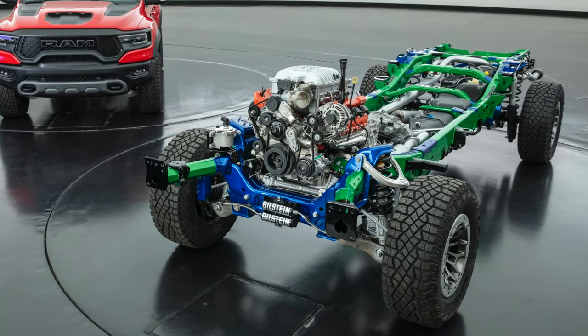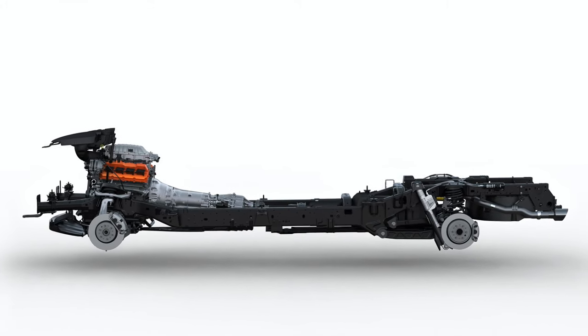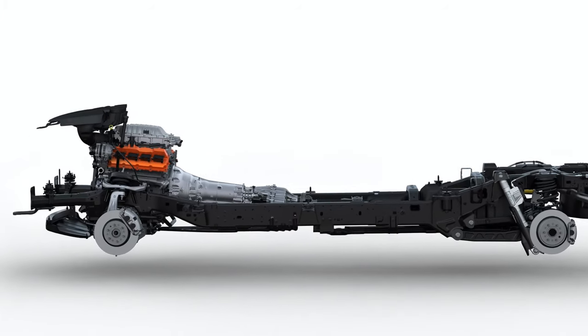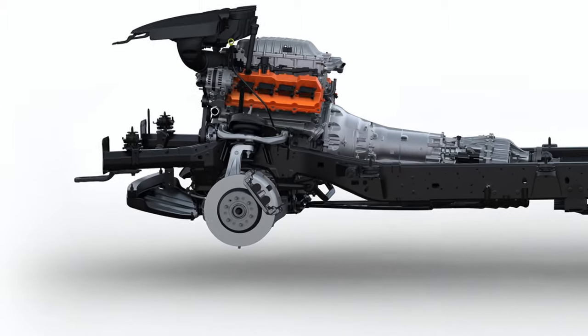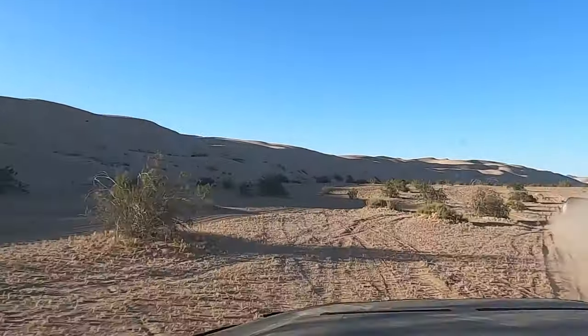You can't blast it across the desert without seriously beefing up the frame. Ram says the chassis is 75% new, using hydroformed high-strength steel in a fully boxed frame to create the most torsionally rigid frame possible. Ram's 15-inch front disc brakes are the largest in the segment, which is important as the TRX weighs in at a rather hefty 6,350 pounds.